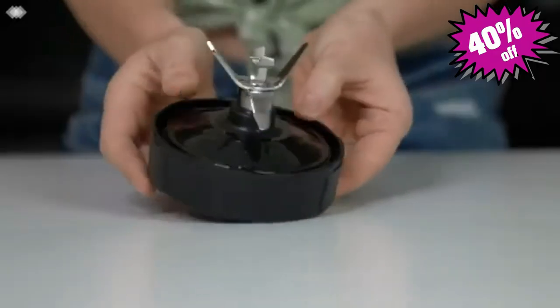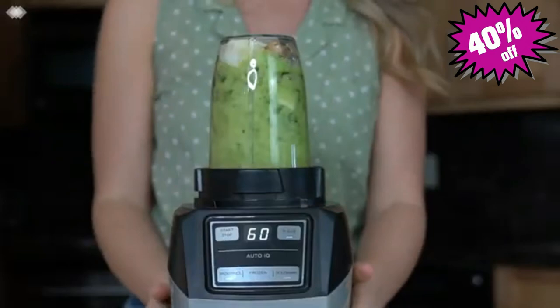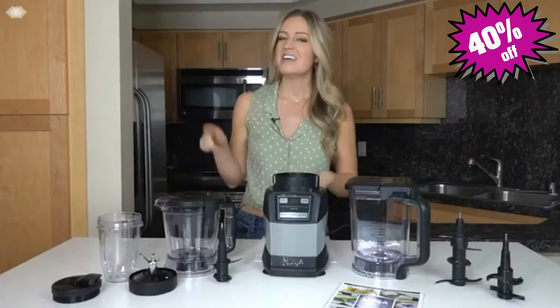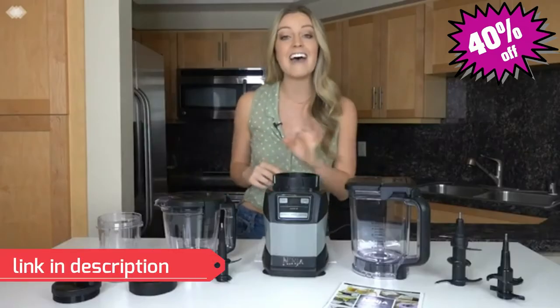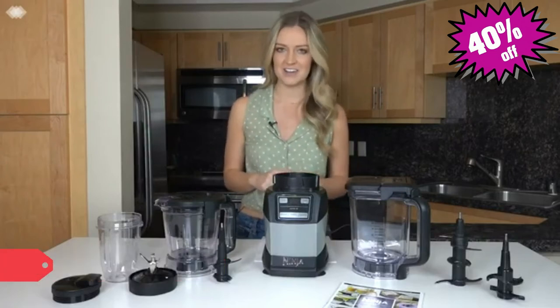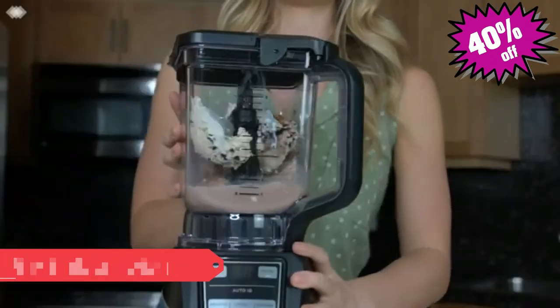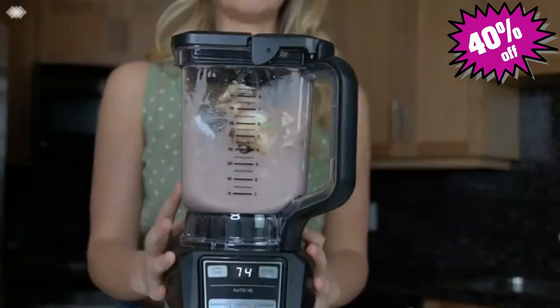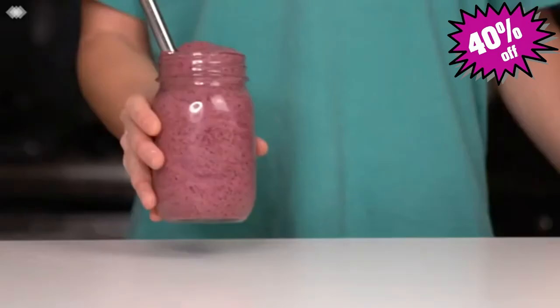This cup is paired with the Pro Extractor blade assembly, which completely breaks down whole foods like apples and kale, unlocking the full potential of your fruits and veggies. Now you might be wondering how you know how long to blend or process things for — and to that I say Ninja's Auto IQ technology. These preset programs are designed to take the guesswork out of creating your favorite recipes. There are three Auto IQ functions.